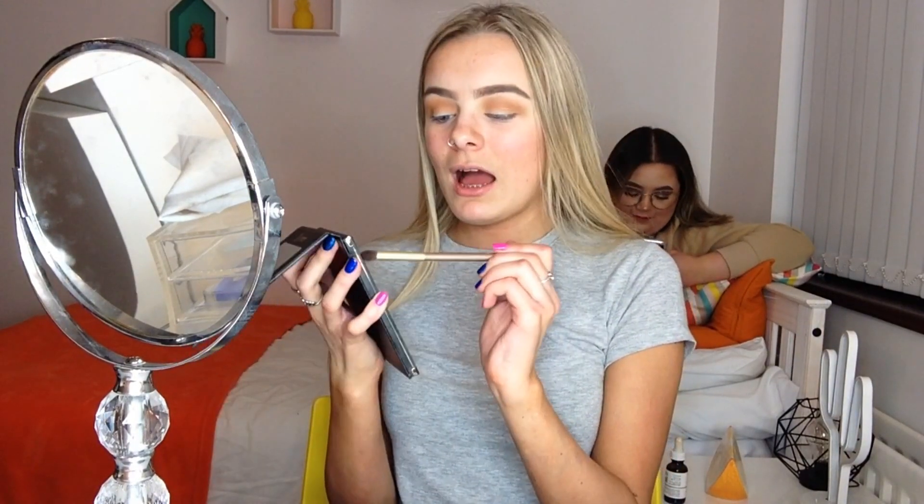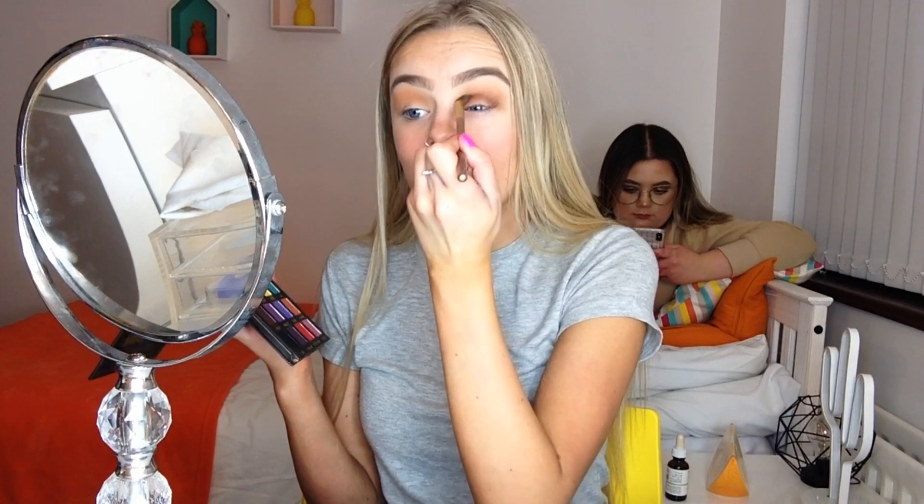This is my new favourite palette, just thought I'd let you all know. Now I'm going to go in with the colour Prophecy and I'm just going to put that in my crease and blend it. Listen, I'm not telling you how to do this next look, I'm showing you how I do it. I'm now going in with the shade Oath, which is like a dark browny colour — it's like blacky brown — just on the outer part of my crease. Then taking the Morphe E23 brush and blending it out, because we don't want any harsh lines.